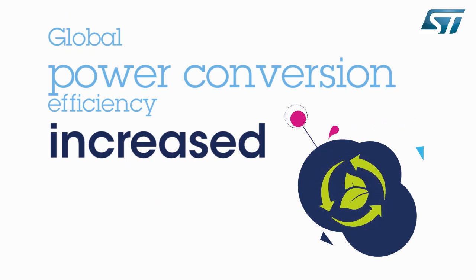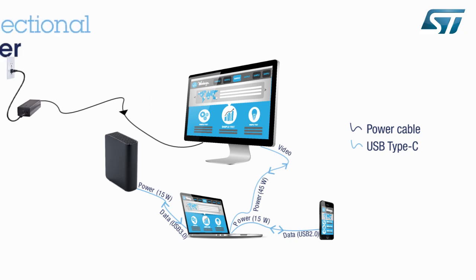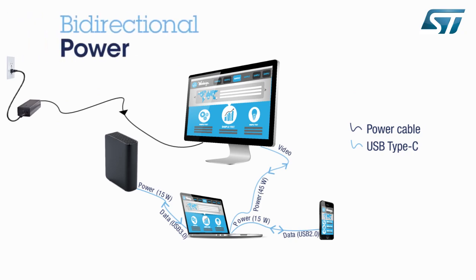As a result, it contributes positively to the ecological footprint by reducing power loss and minimizing waste. Type-C also enables new scenarios. For instance, the downstream power supply from the display to the laptop can be swapped if the display is disconnected from the AC plug. If needed, a tablet will have the capability to be used as a power bank to charge and share its power with a smartphone with a dead battery.